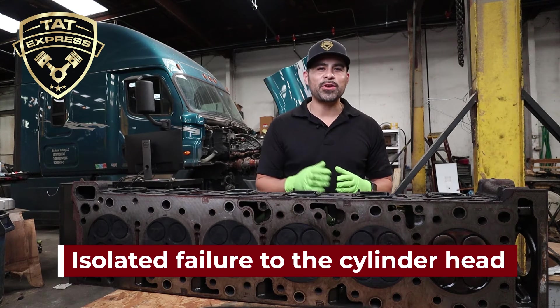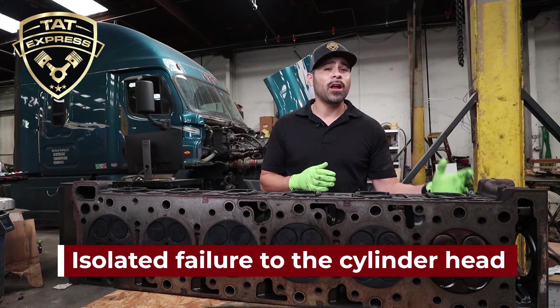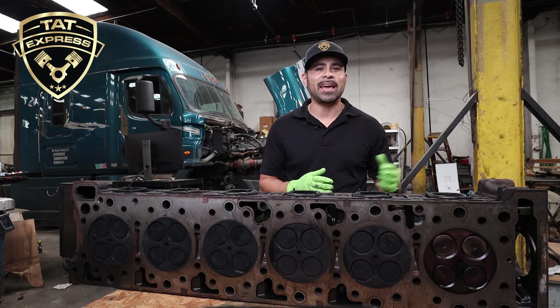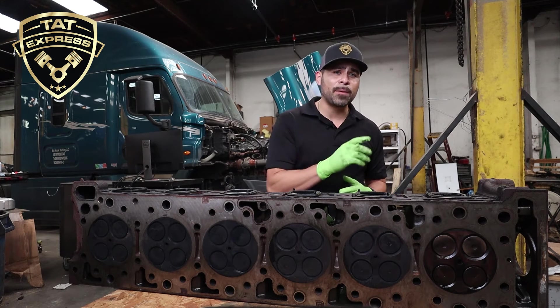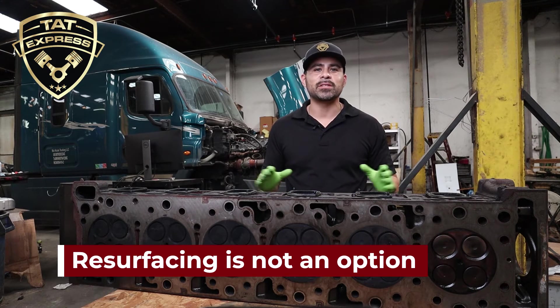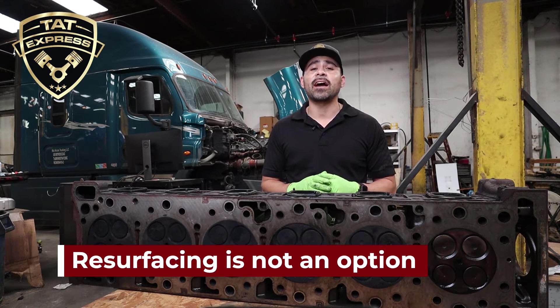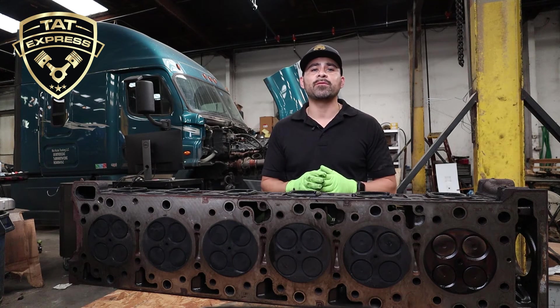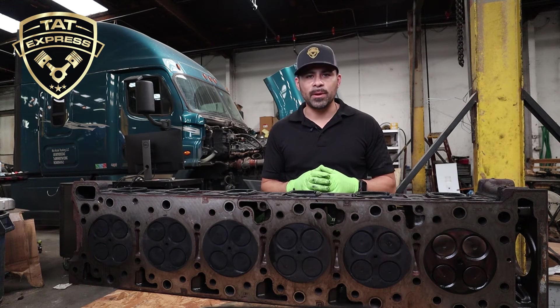The cylinder head for a DD15 is very unique. The head houses an idler gear at the rear of the head, which is what drives the dual overhead cams. This means there are limits in the rebuilding process. Resurfacing the head is not an option. There are limited options for getting the heads checked out by a head shop. In fact, some head shops will not work on DD15 heads, and the ones that do only offer limited repairs and limited warranties.